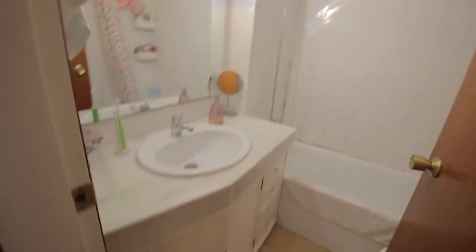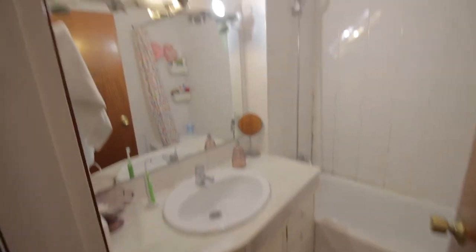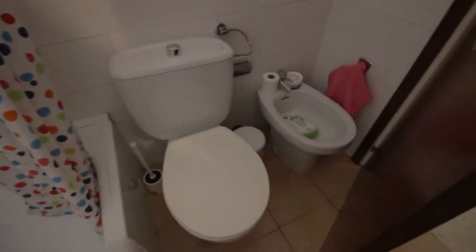This is bedroom 2 and 3, which are not available. And this is the shared bathroom with the sink, mirror, bathtub over here, and the toilet over here.